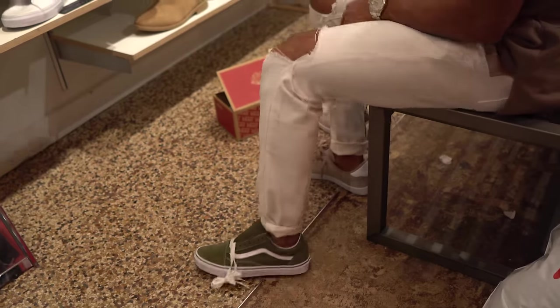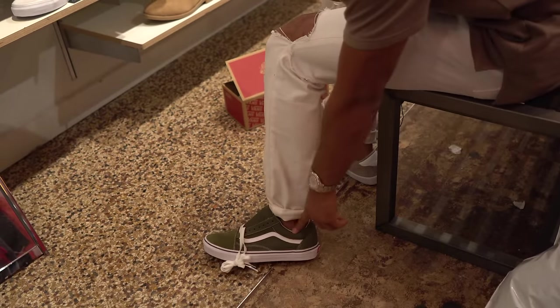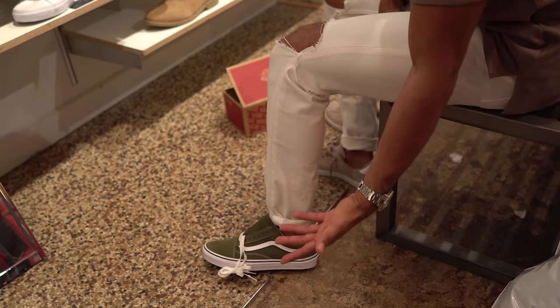The one thing I am gonna get are definitely the old-school Vans. I'm digging these and I like the pop of color — I'm looking between red and green — but for 60 bucks it's a good pickup.